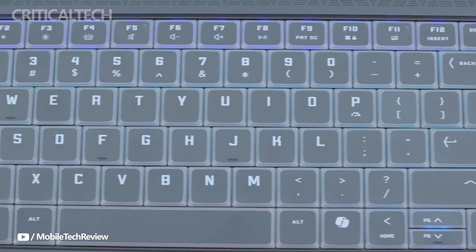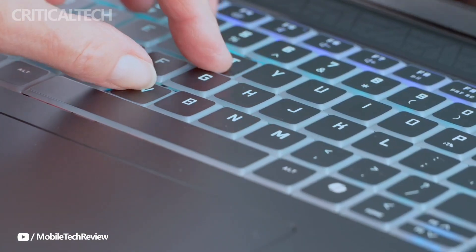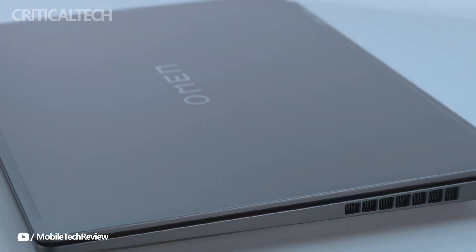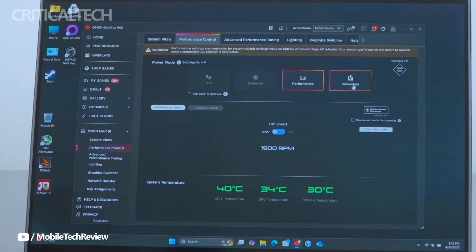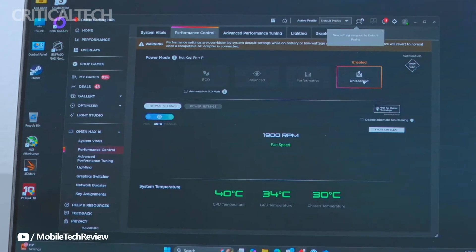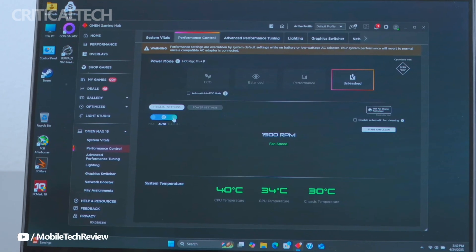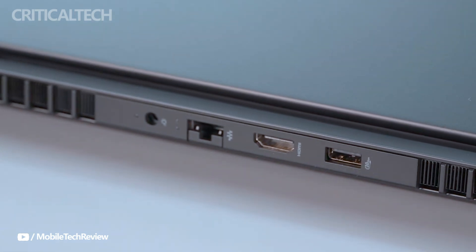One of the standout features of the Omen Max 2025 is its advanced cooling system. HP has integrated a dual-fan setup capable of sustaining a combined CPU and GPU power draw exceeding 250 watts. This thermal solution includes a hybrid liquid metal compound, which offers superior heat transfer compared to traditional thermal paste, along with multiple heat pipes in a vapor chamber that occupies 61% of the motherboard's surface area. This meticulous approach to cooling ensures the laptop maintains optimal performance even under heavy loads.